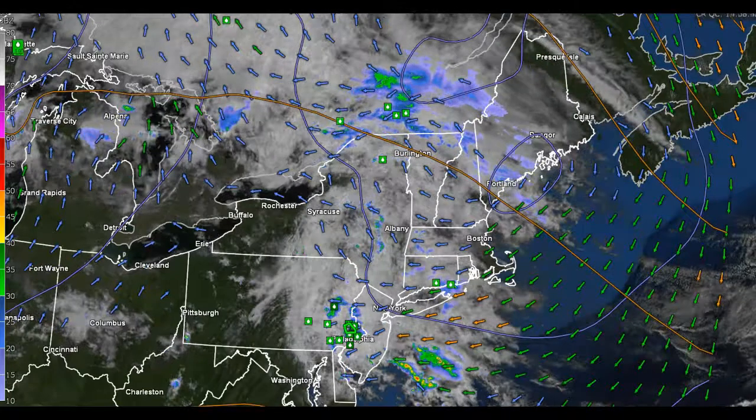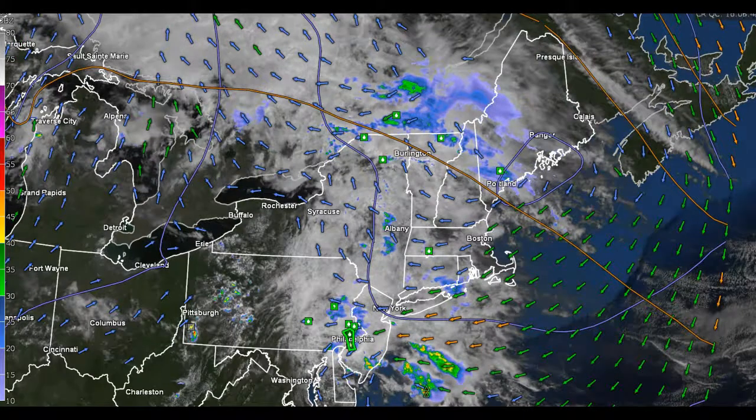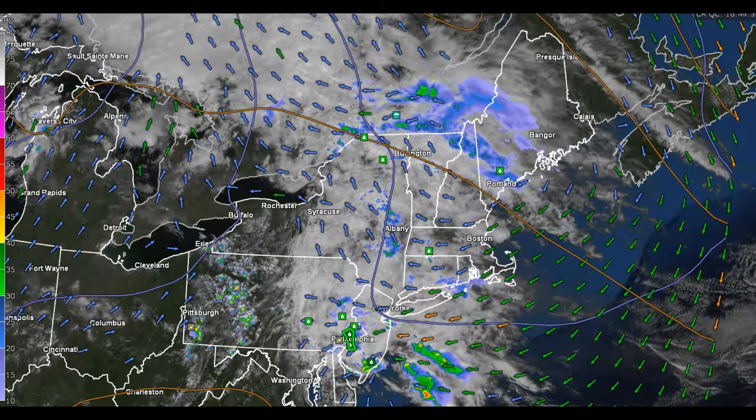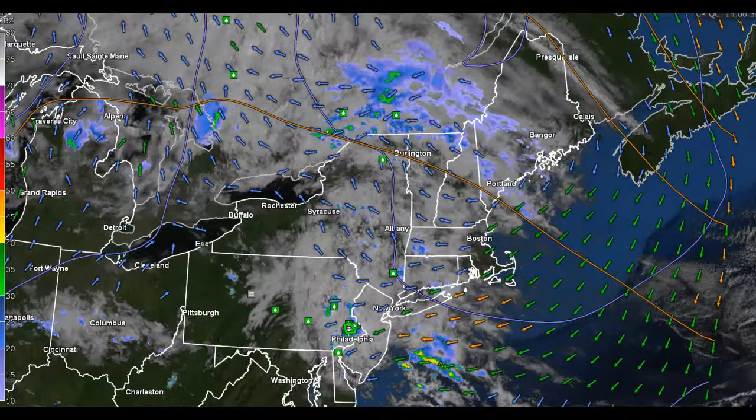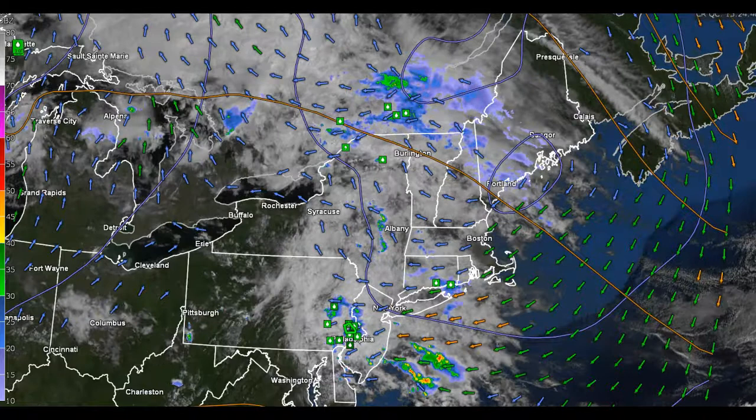Good Saturday afternoon. Roger Hill of Weathering Heights, Velco Weather Hazards Forecaster. This weather video is driven by 802cars.com. They represent 802 Toyota, Twin City Subaru, and 802 Honda, all located off Exit 7 on Interstate 89.